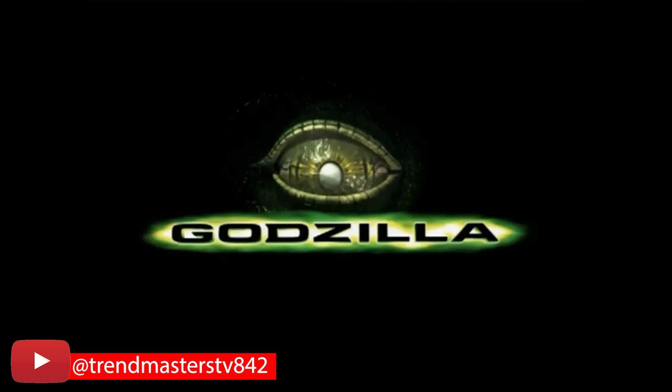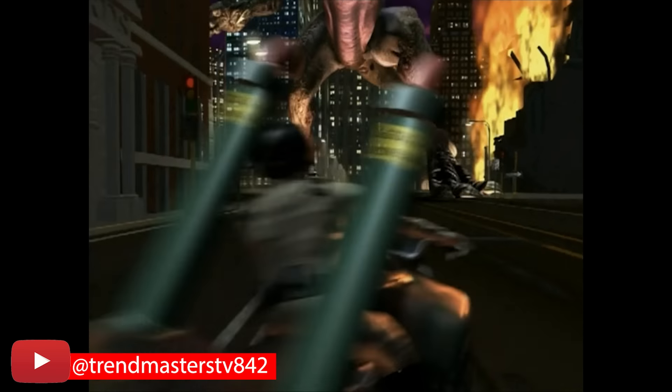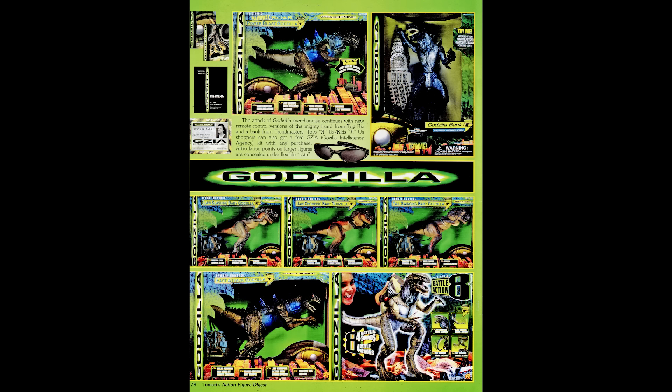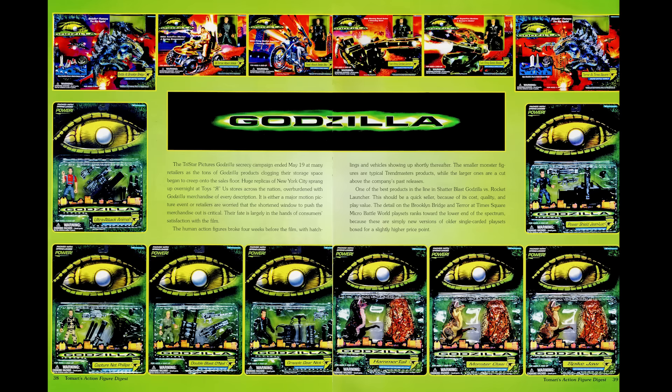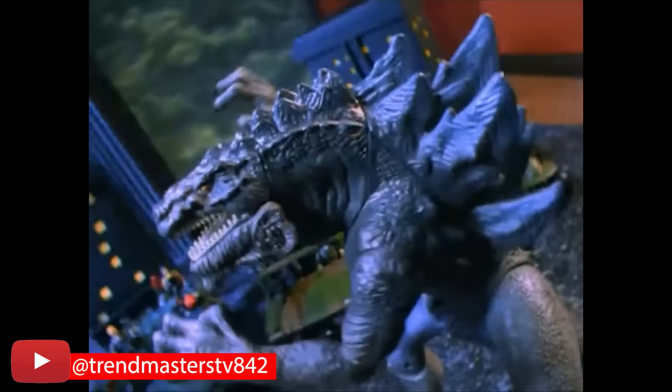In the late 1990s, Trendmasters had the exclusive rights to make toys for the TriStar Godzilla movie — well, they were supposed to have the exclusive rights. Toy Biz put some stuff out there that caused Trendmasters to sue. But most figures you'll see from this movie are from Trendmasters, and this included all sorts of different versions of Godzilla.